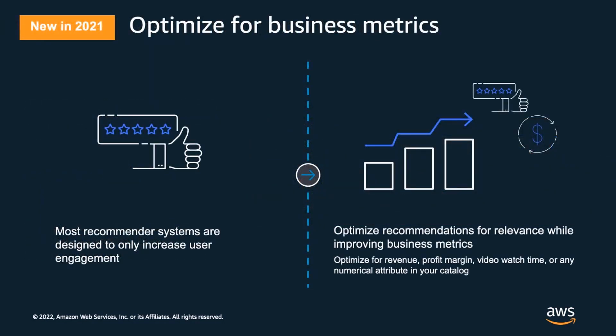Organizations want recommendations to be as relevant as possible because that drives user engagement, but they want to make sure relevant recommendations don't come at the cost of other critical business goals. For example, a media business wants subscribers not just to click on recommended videos but to watch the full video. Similarly, a retailer wants recommendations that don't include all low-margin products. Late last year, we launched a capability that enables you to specify a business metric as an additional objective to optimize recommendations — such as video watch time, lifetime value, or profit margin. You can also control the level of influence business metrics have on your recommendations.